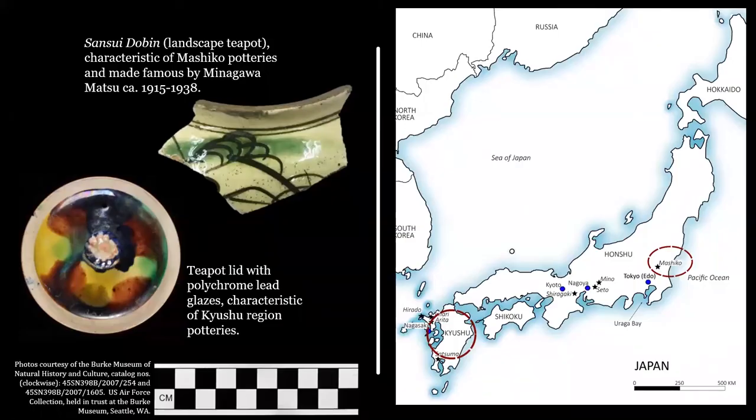Some sherds in the Japanese Gulch collection even suggest manufacture by specific pottery centers or artists. The lead glazes on one teapot lid suggest it was manufactured in Kyushu, a region where at least one Japanese Gulch resident was born. The decoration on another teapot rim sherd is even more distinctive and can be associated with a particular craftswoman, Minagawa Matsu, who was active in the Mushiko region during the early to mid-20th century. Her landscape teapots became a recognizable icon of Japan's folk craft movement and gained international attention when one received first place at the 1938 international craft exhibit in Berlin. Cumulatively, these ceramics provide small but enduring examples of ways that residents fostered well-being within their community.